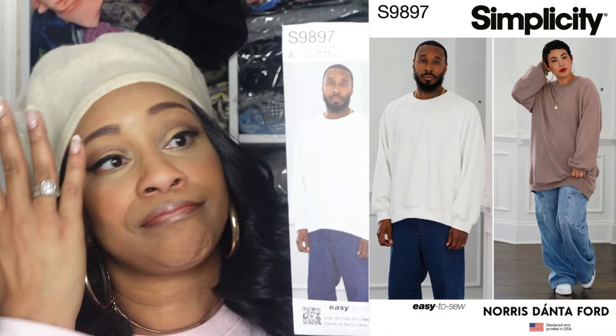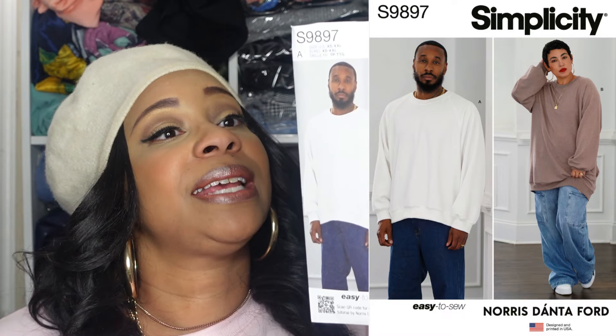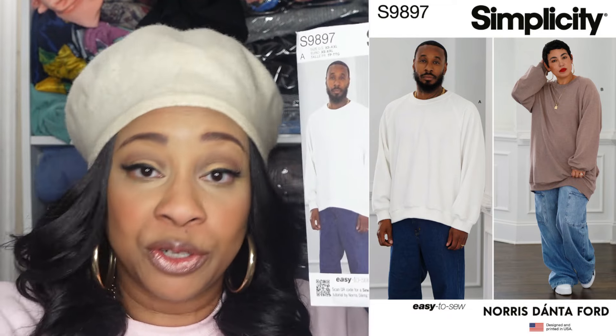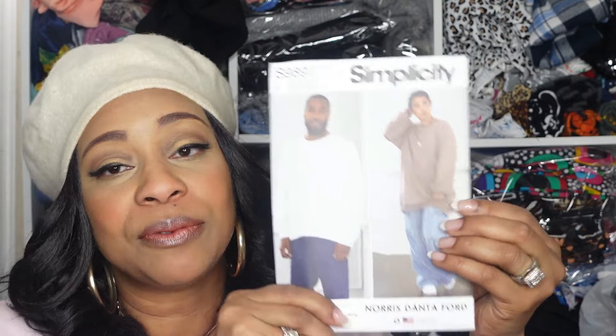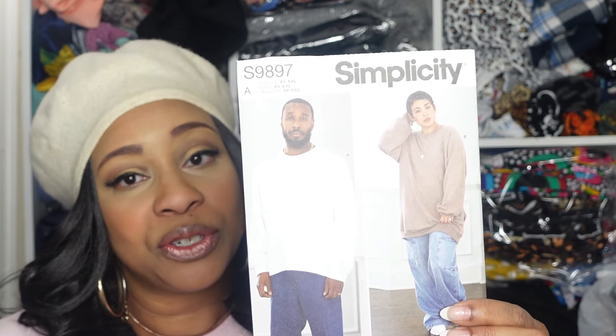For the next pattern, I picked up Simplicity 9897, designed by Norris Dantaford, who is Mimi's husband. The pattern description is a unisex sweatshirt in two lengths. I picked this up because it's a practical pattern to have in your stash when you live in an area with a true winter — it's just a nice comfortable top to wear. It has two views, the only difference being length: view A is the shorter length and view B is the longer length.